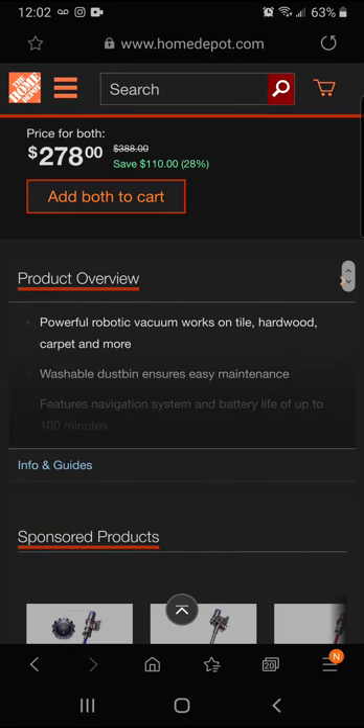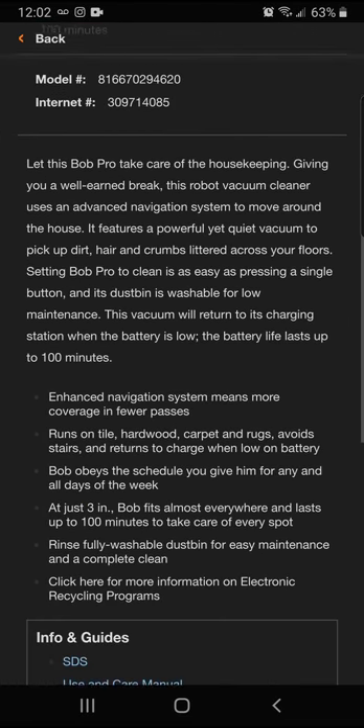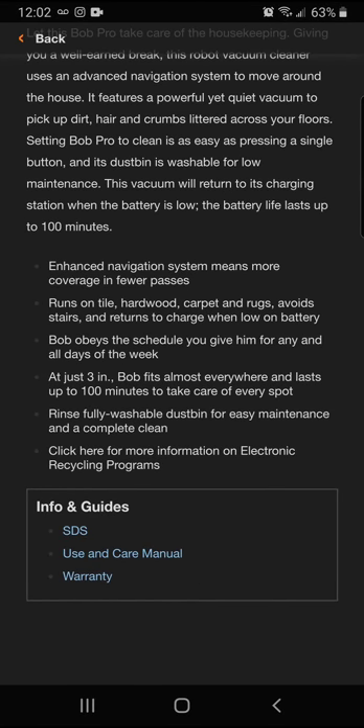Getting to a quick overview: it has an enhanced navigation system for more coverage and fewer passes. It runs on tile, hardwood, carpet, and rugs, avoids stairs, and returns to charge when the battery is low. It obeys whatever cleaning schedule you give it for any day of the week.